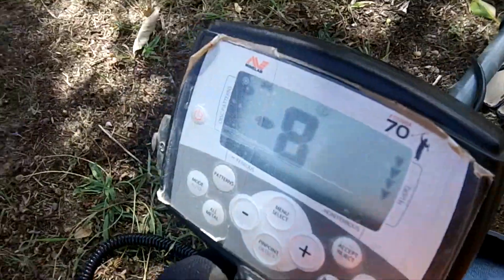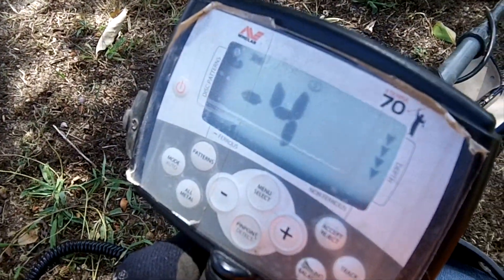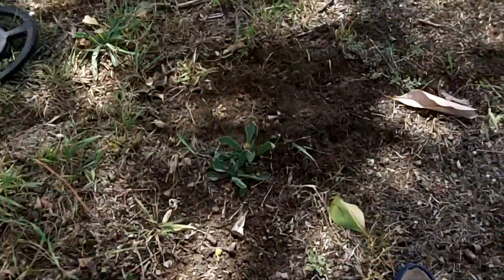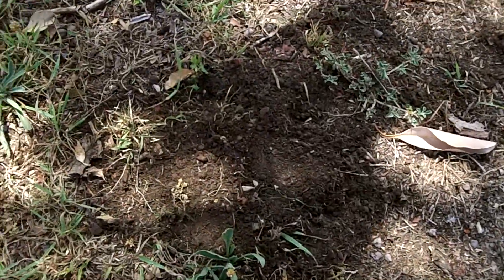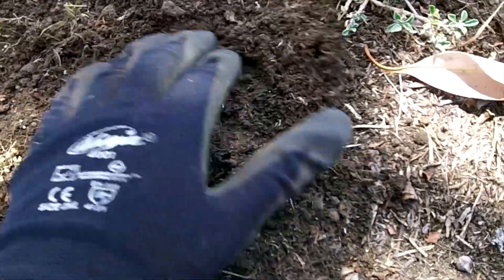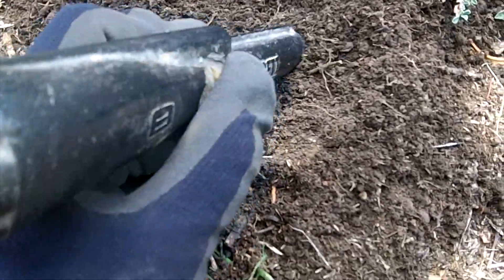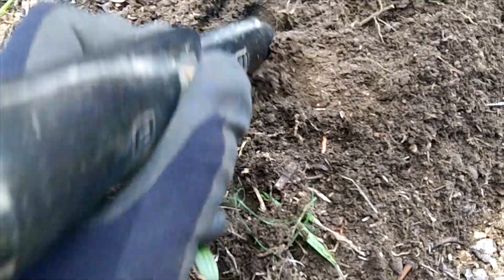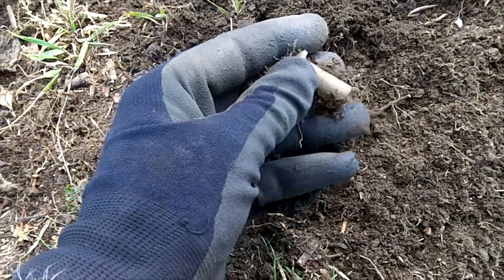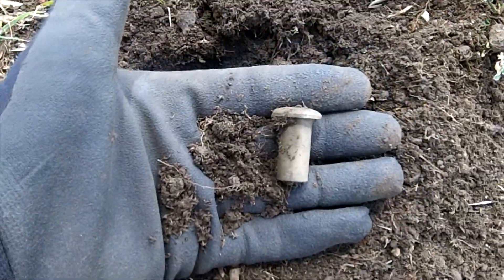This is the hole where I just got that thruppence. I've run the coil over it again — very strong 40 in there, so we're pretty hopeful there might be something else, maybe a bigger piece of silver. Not silver though — I thought it was a bullet. Keep going.